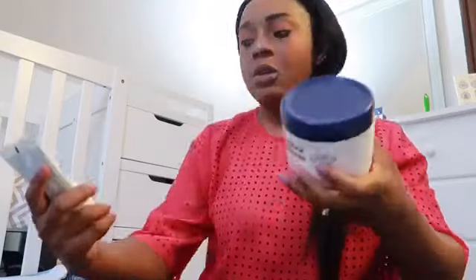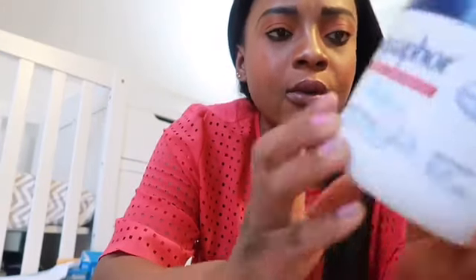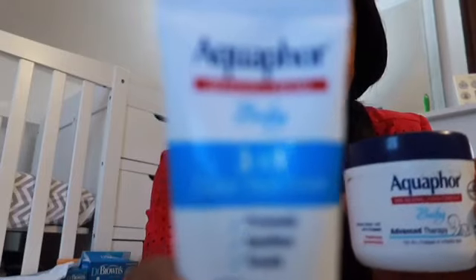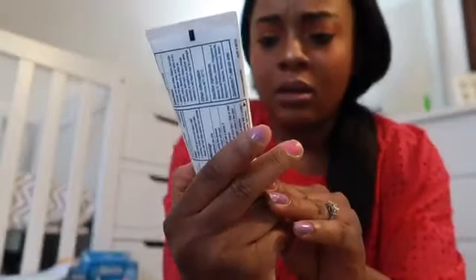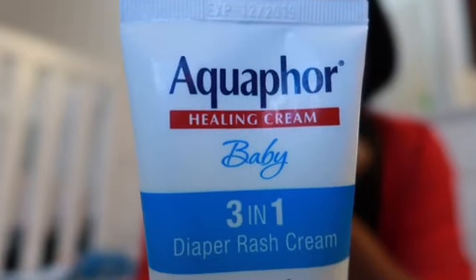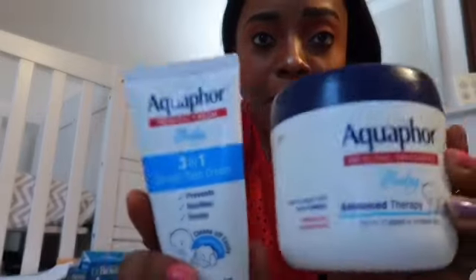There are going to be rashes, so I use Aquaphor. This keeps the skin not too dry - it says it's for dry, chapped, or irritated skin, so it's really helpful for diaper rash. I either use that or I use this one that says three-in-one, which is the same brand. This one says it prevents, soothes, and treats - it's like a healing cream. You can get either one; it's all the same.